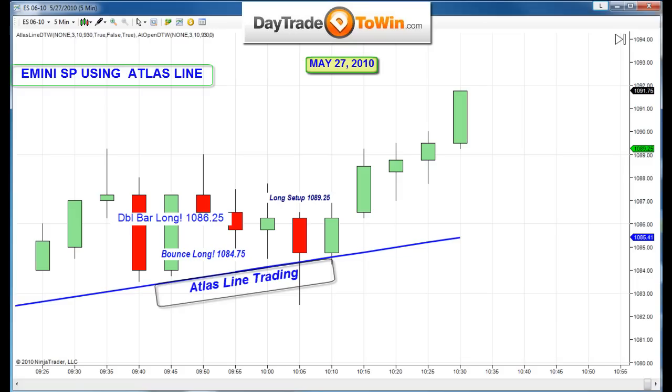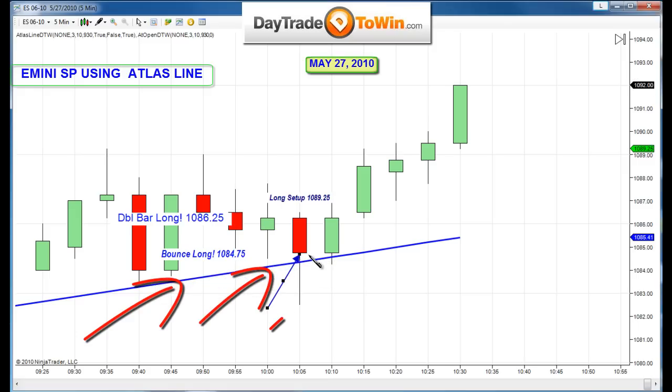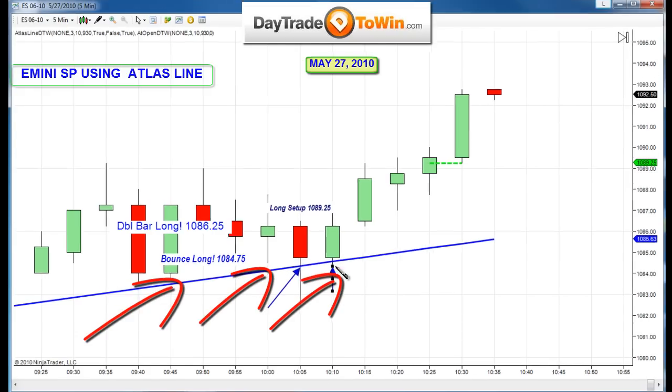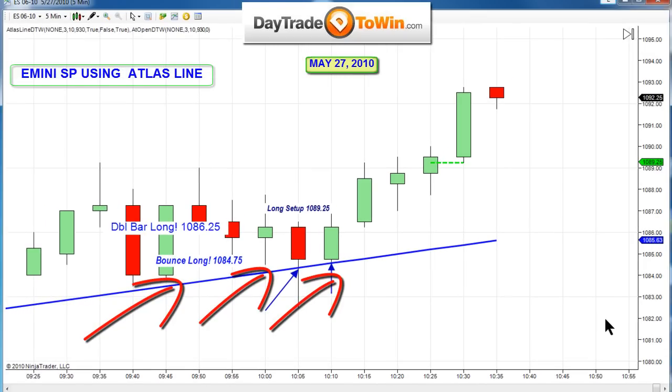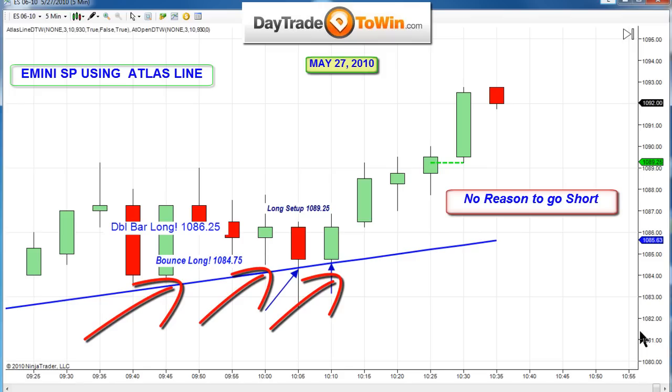You can see that the Atlas line called these bounce trades perfectly right there, $10.8475. Here we go — another bounce trade and a double bar long. All these trades to the upside. We made some money. We're done trading. I have the At the Open, I have the Atlas line.